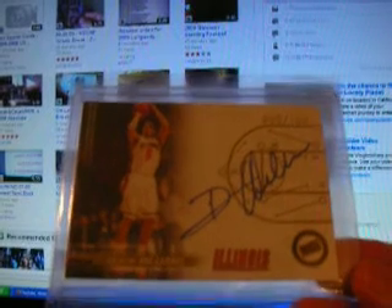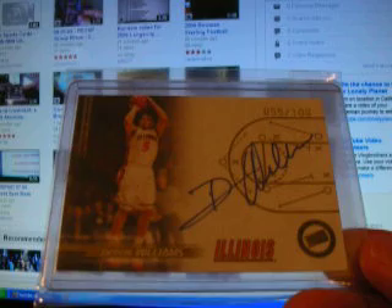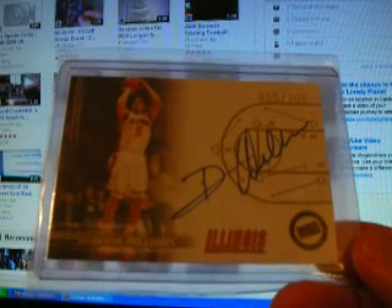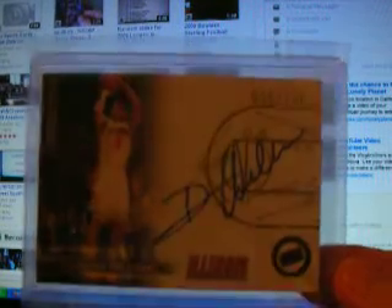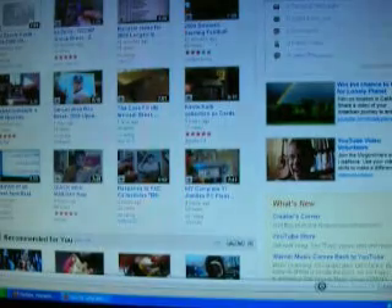I do collect Deron Williams and Chris Paul a little bit, so I didn't have this one yet. Pretty sick pickup — on-card autograph out of Press Pass, Deron Williams rookie, shows him in the Illinois uniform, numbered 55 of 100. Nice on-card autograph.